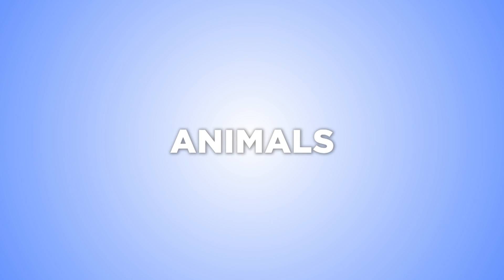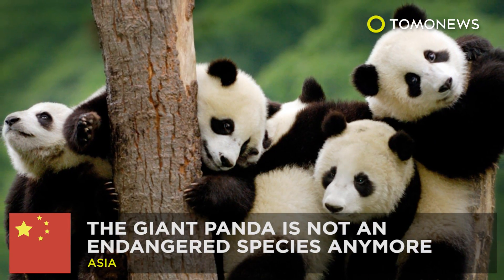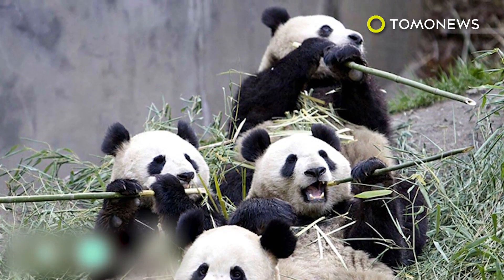Keep watching for more interesting animal stories. Good news for giant pandas — giant pandas are not an endangered species anymore, thanks to China's attempts to preserve their habitat and replant forests.